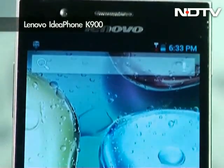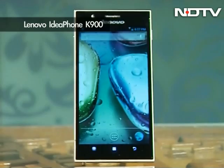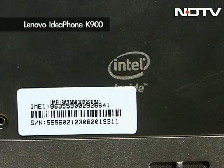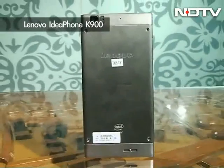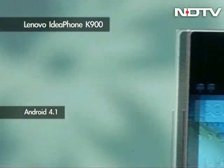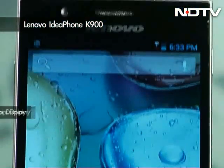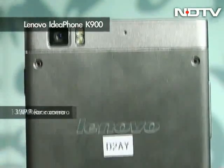Lenovo has been making smartphones for a while but has mostly remained in the Chinese market. Their newest offering is the IdeaPhone K900 — one of the first smartphones to run a 2GHz dual-core Intel Atom processor. The K900 combines that powerful processor with a remarkably thin design using stainless steel and polycarbonate. It runs Android 4.1 with Lenovo's custom interface, features a 5.5-inch 1080p display pushing up to 400 pixels per inch, and a 13-megapixel camera.